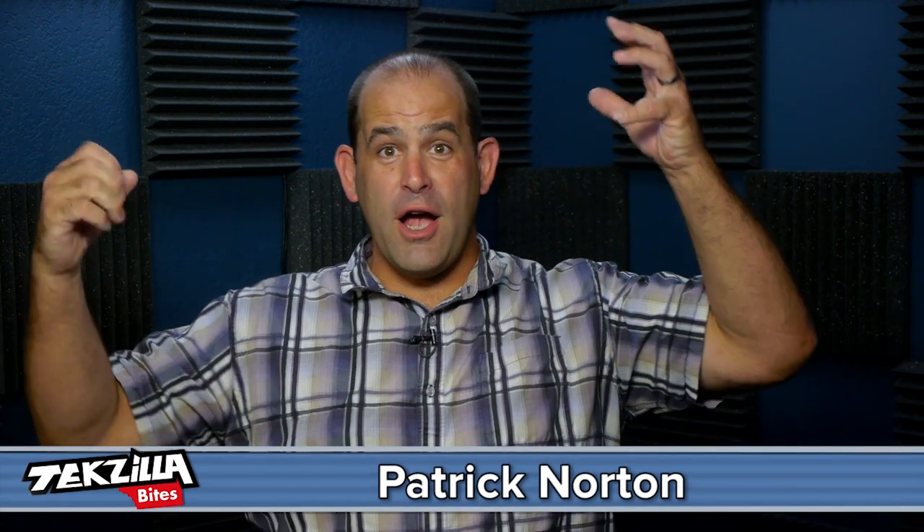Welcome to Techzilla Bites, feeding your tech hunger fast. I'm Patrick Norton, and 'feels like driving in the future' is the kind of product claim that makes me groan, loudly.